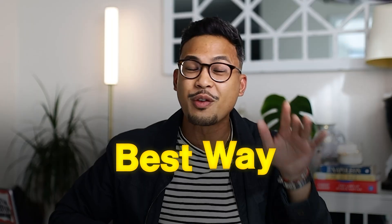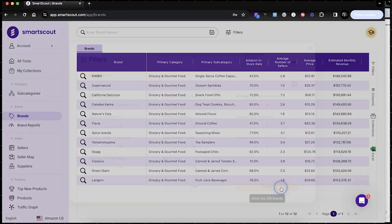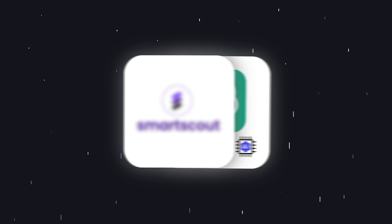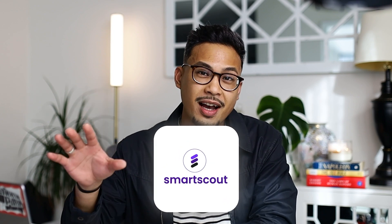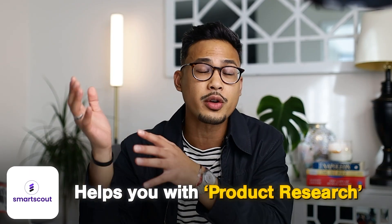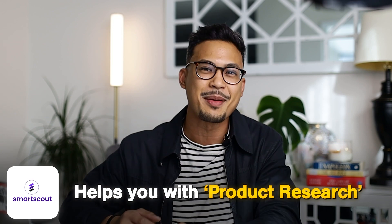In this video, we're going to go over the best way to find wholesale supplies for an Amazon FBA business. And it might even be the easiest way because we're going to be using a software and ChatGPT combined to make this happen. The software that we're going to be using is SmartScout, designed specifically for Amazon FBA. It's going to help you with product research by providing all the data and information to reach out to brands and potential products you can sell on Amazon FBA.